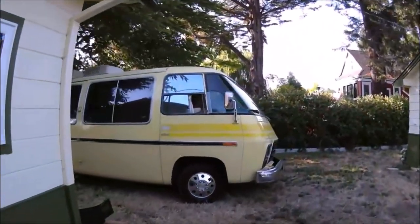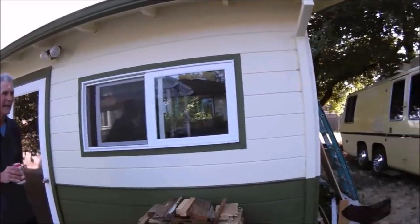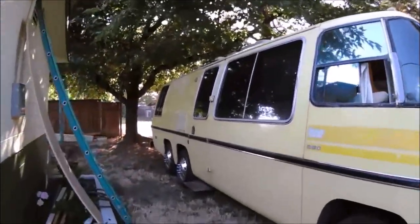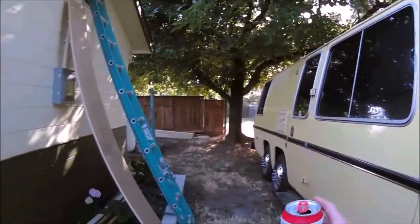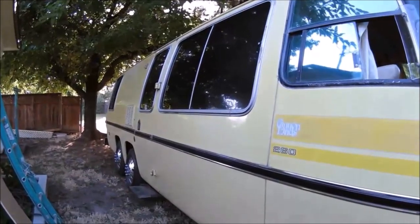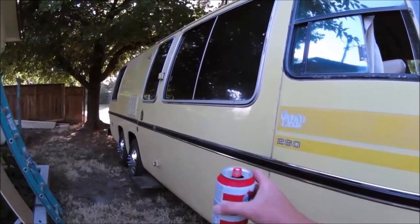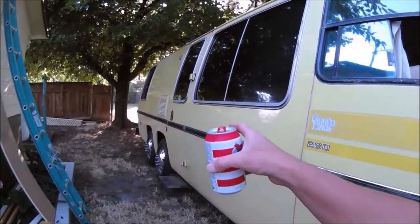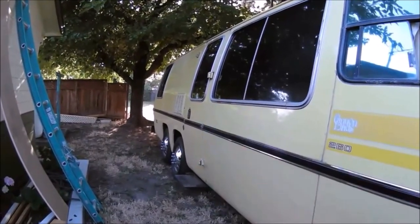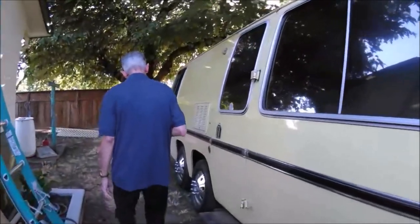There it is — the Canyon Lands, 1974 GMC RV. I'll show you around the outside first. It's got the Alcoa aluminum, the original GMC wheel covers on there — you can hardly find them today. Ten wheelers. Two wheels on each side but it's not an axle — each of those floats independently. And it's front wheel drive, Bobby.